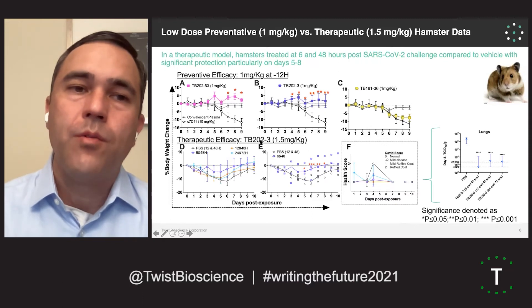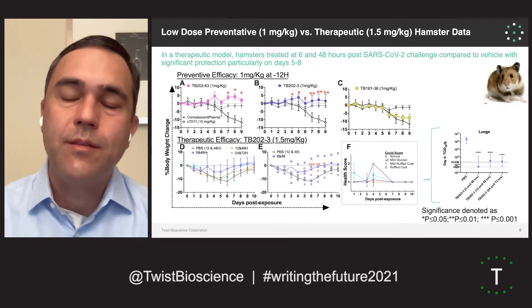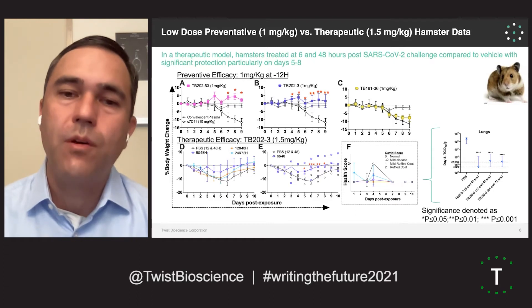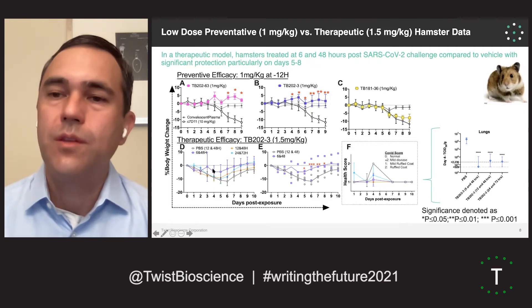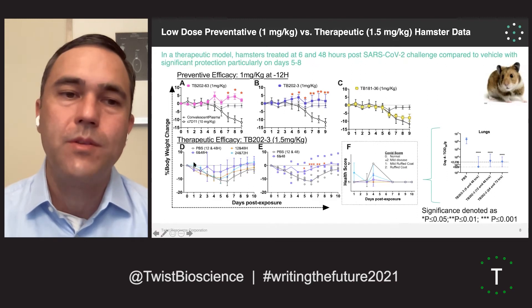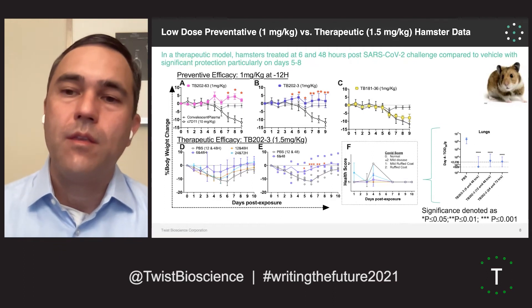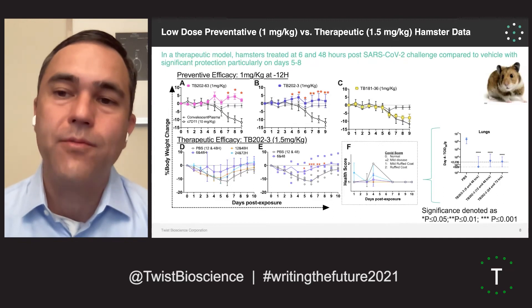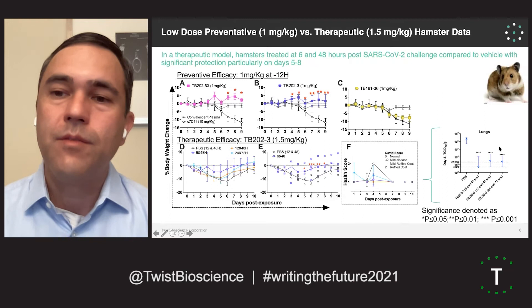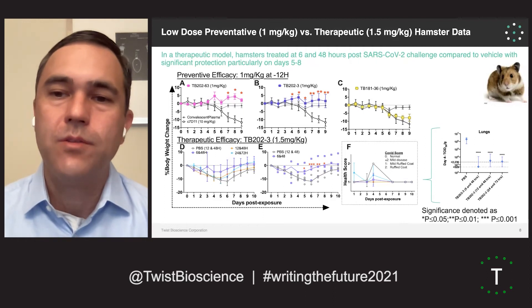We also did a therapeutic model with our top nanobody leads, where we first infected the animals with SARS-CoV-2 and then dosed them at 6 and 48, 12 and 48, or 48 and 72 hours later with the nanobody to see if we could reverse the effects of the weight loss associated with infection. At 6 and 48 hours, we actually see nice reversal of the detrimental effects of the SARS-CoV-2 virus in this model, showing we could potentially have a therapeutic effect in people infected with SARS-CoV-2. When we look in the lungs of these animals, we also see dramatic decreases in viral titer, which makes sense because we're neutralizing the virus in vivo.